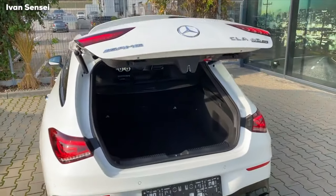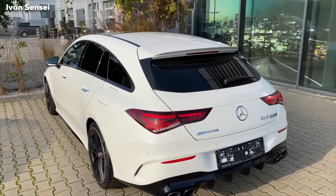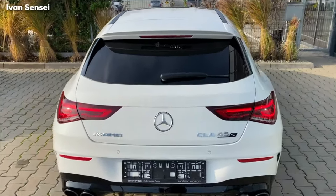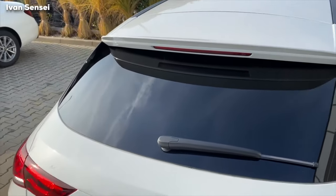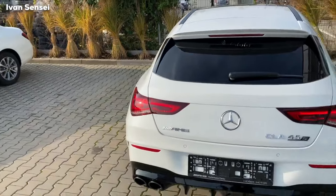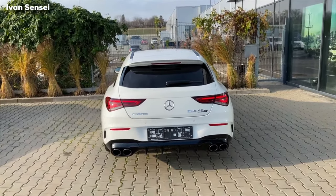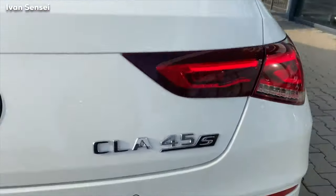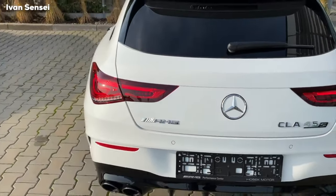So you need to choose what you want — practicality with very nice design, or less practical with exceptional stylish design. You have also the rear wiper here on the shooting brake. On the CLA coupe you don't have it because it would look horrendous and ugly. That's also a thing to mention. In the rear we can see the CLA 45S badge, and on the left side it's AMG. And you can open the boot also if you press here — the badge — it will open as well.